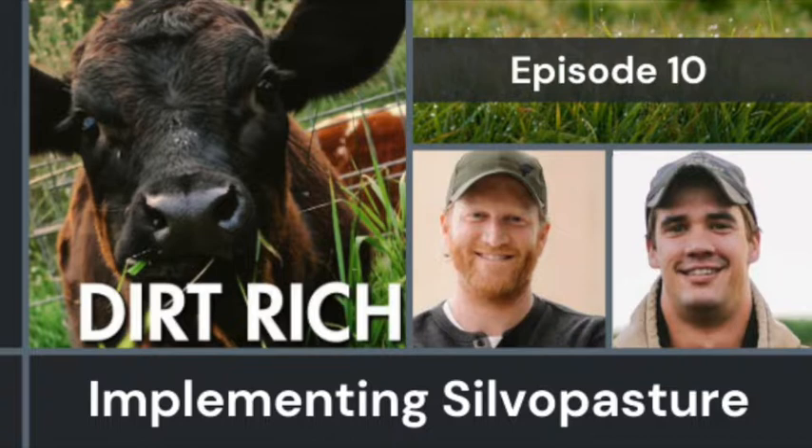You mentioned it got hot this summer and you benefited from your silvopasture. Why don't you tell us a little bit about your farm specifically — what do you do, what are you raising, and how are you implementing silvopasture?